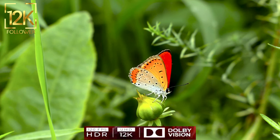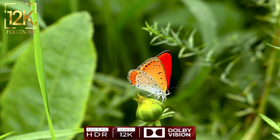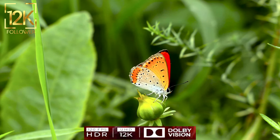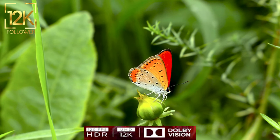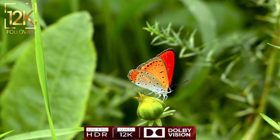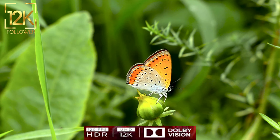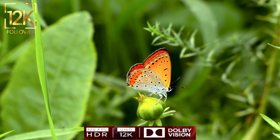The life of butterflies reflects the journey of transformation and change. The butterfly starts as a small egg, then turns into a larva that feeds and grows. Then the larva turns into a cocoon, where it stores energy for its final transformation into a magnificent butterfly.